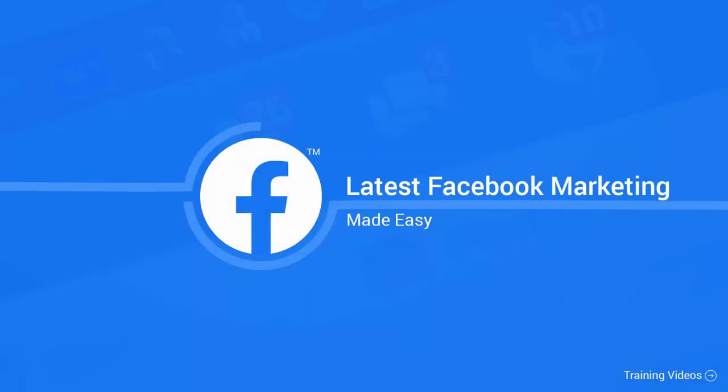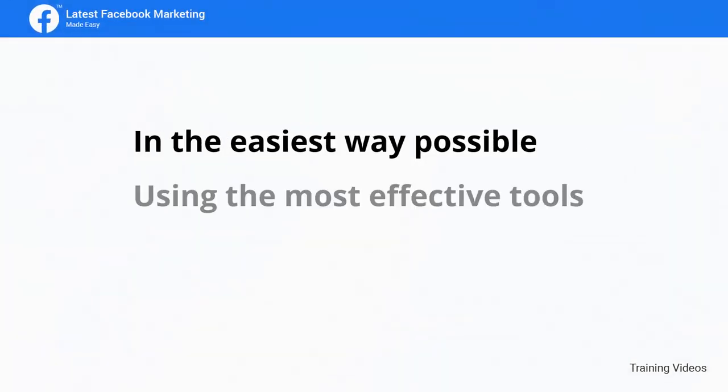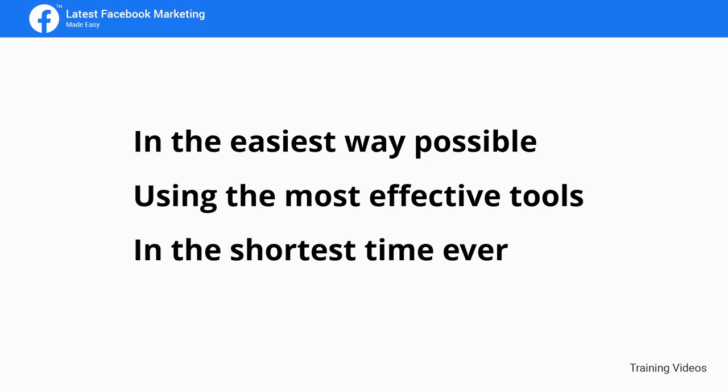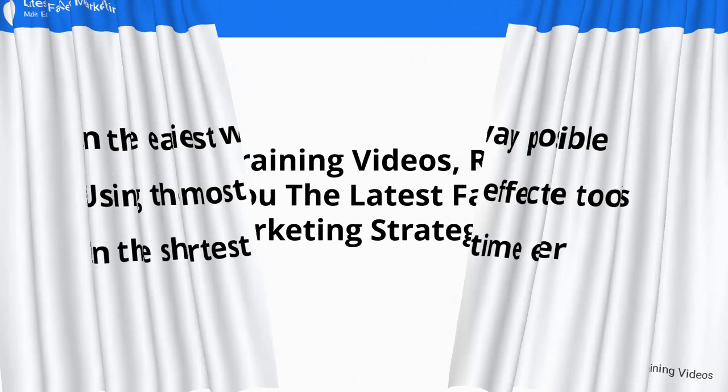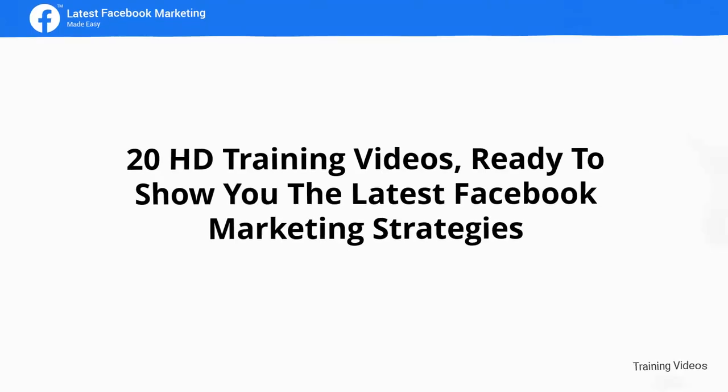Welcome to the latest and very easy to apply Facebook marketing video training, designed to take you by the hand and walk you through the process of getting the most out of Facebook on behalf of your business. This exclusive video training will show you step-by-step, topic-by-topic, and tool-by-tool what you need to know to dominate Facebook marketing, using the most effective tools in the shortest time ever. The training is comprised of 20 HD training videos covering the latest Facebook marketing strategies.